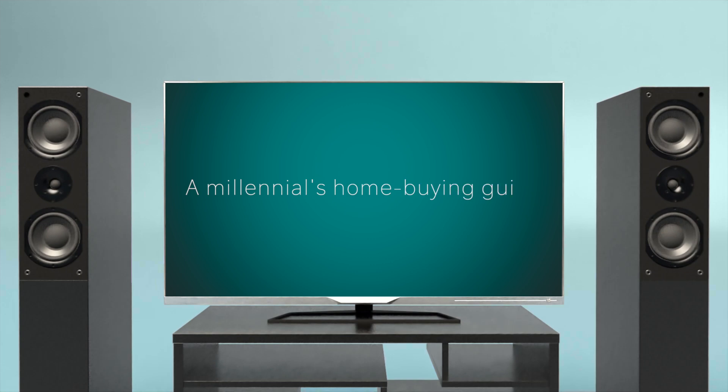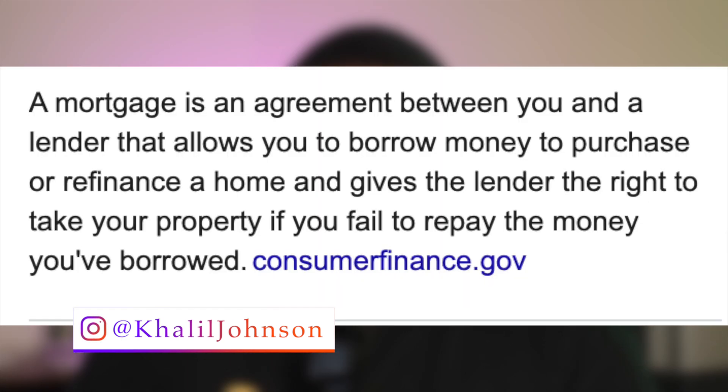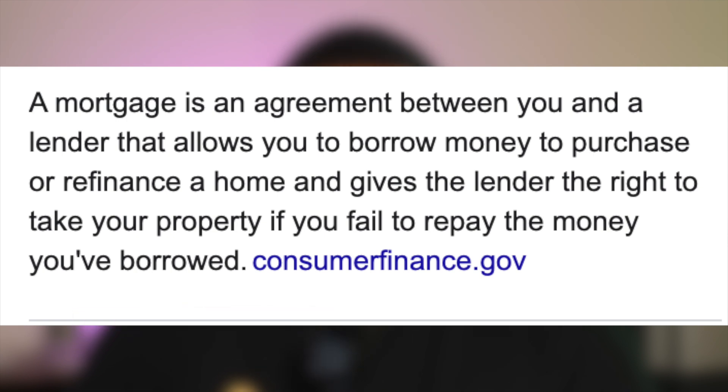Thank you for taking the time to check out the do's and don'ts of how to pre-qualify for a mortgage. First things first, you need to figure out who's going to supplement this mortgage. A mortgage is a loan that allows you to purchase a home, and in order to get that mortgage you have to go through an institution.